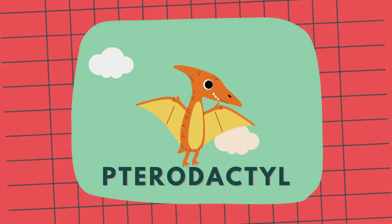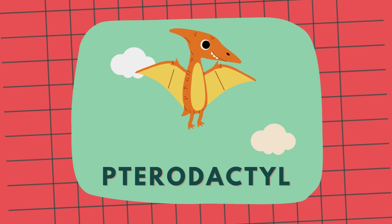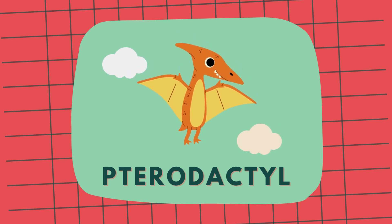And this is Pterodactyl, a flying reptile that lived during the time of dinosaurs. Pterodactyl!